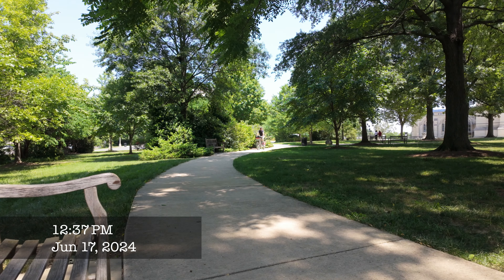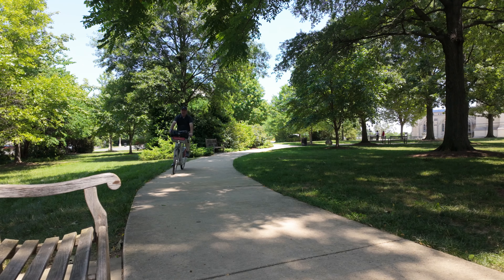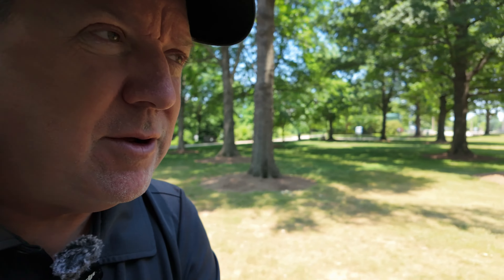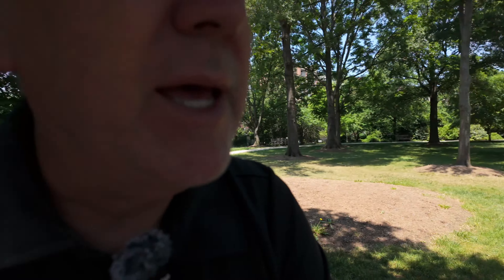Hey guys, it is a lovely Monday morning. We're just about lunchtime and we are up at the National Cathedral making our way up to downtown DC. So let's head on out, see what we can see, and just generally enjoy this day.